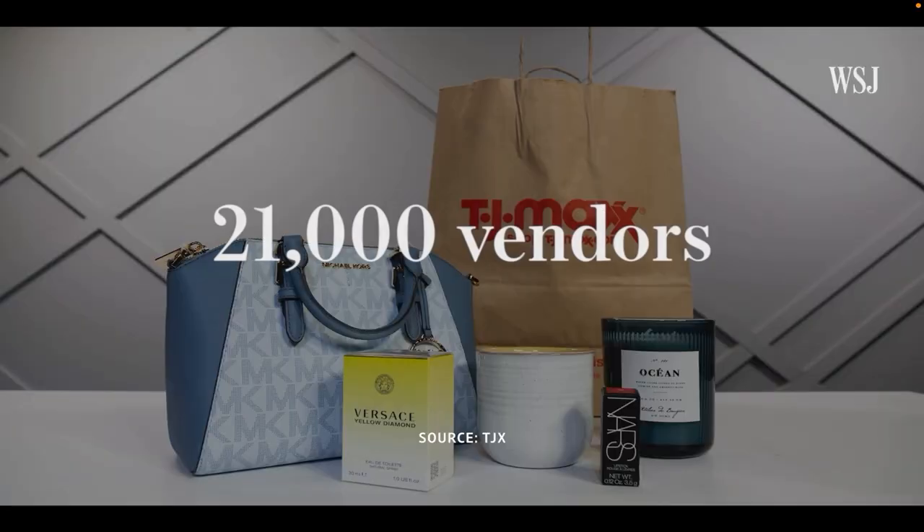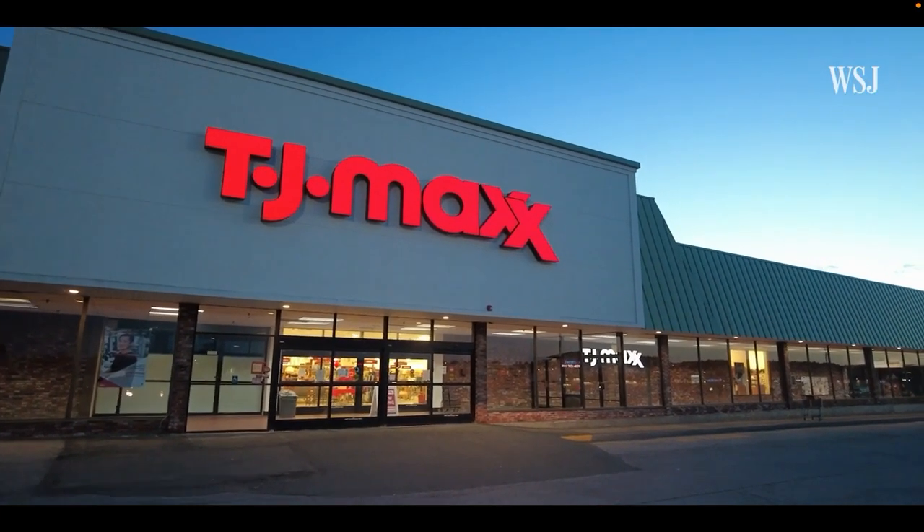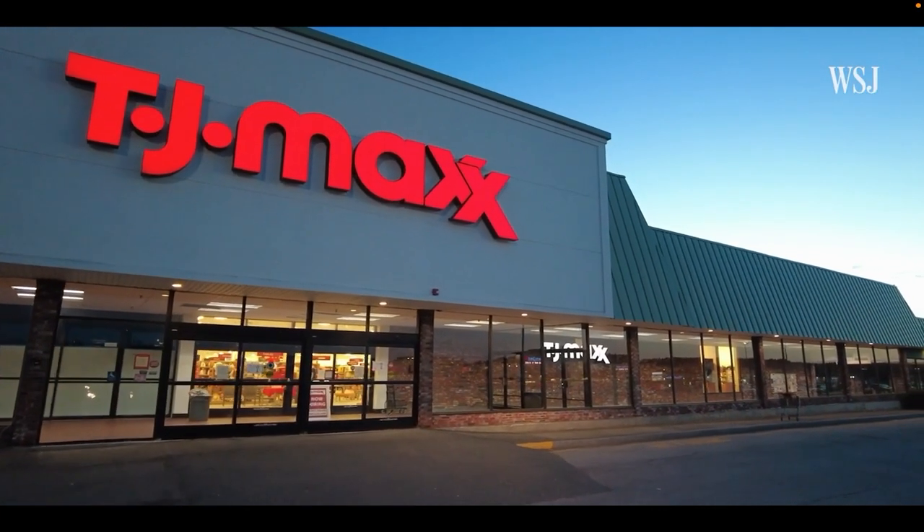TJ Maxx says it gets its goods from about 21,000 vendors, and the inventory in its stores is constantly turning. As a result, people tend to go more often to this type of store and spend more time in the store in search of something. Across its companies, TJX employs more than 1,200 buyers that each control millions of dollars and have authority to cut deals on the spot. For example, if a bathing suit brand is stuck with extra inventory right before Memorial Day, TJ Maxx buyers can show up, cut a deal on the spot, and get it to their stores within a week.